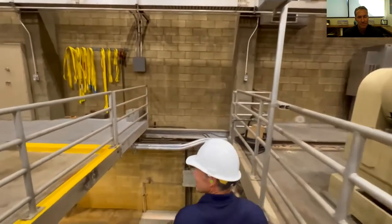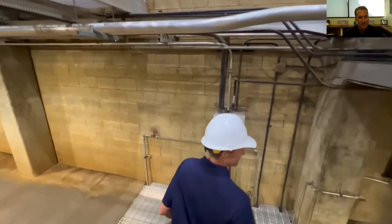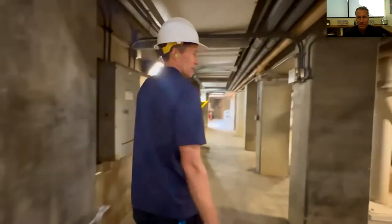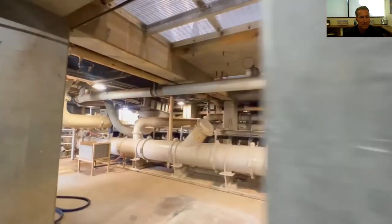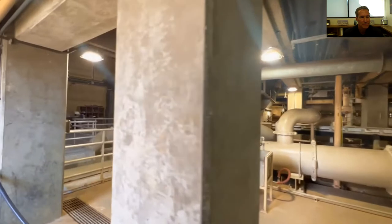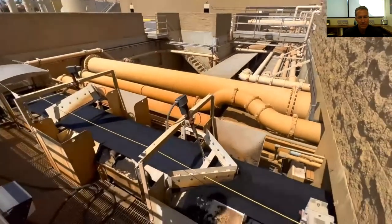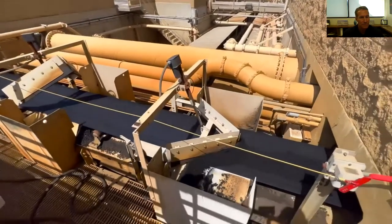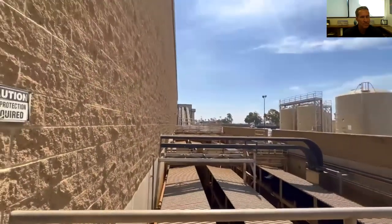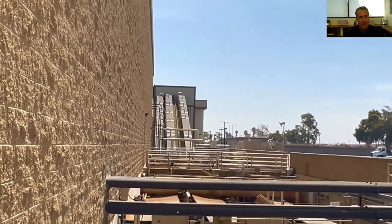The centrifuges are up on the top level platform, and the cake drops onto conveyor belts on the bottom level. The liquid — we call it centrate — goes into pipes and flows back to the front of the plant to be processed again. The conveyor belts take the biosolids cake out of the building. You can see how it looks like moist chocolate cake. It drops into a hopper and goes up to silos. Overhead piping is odor control ducting for the biosolids — foul air is drawn off the conveyor belts to minimize odors as much as possible.